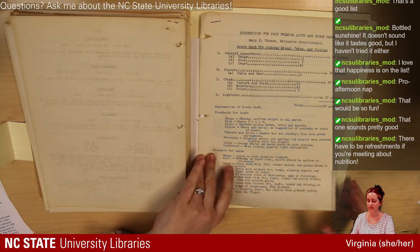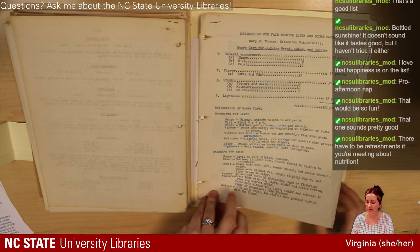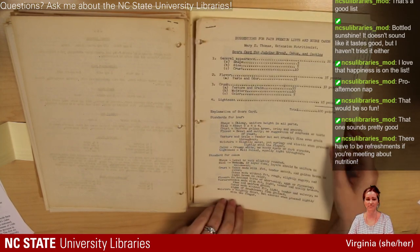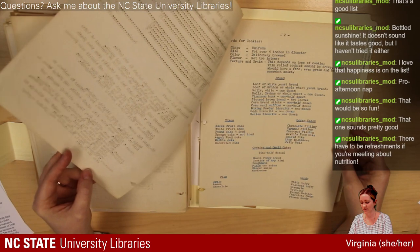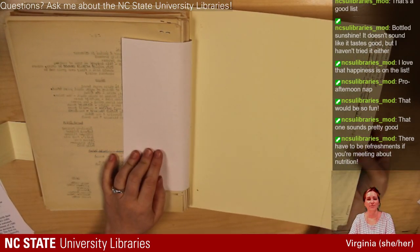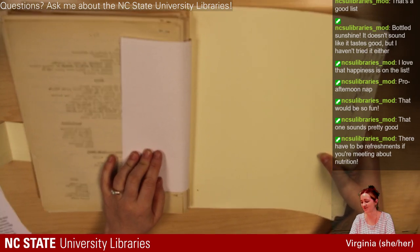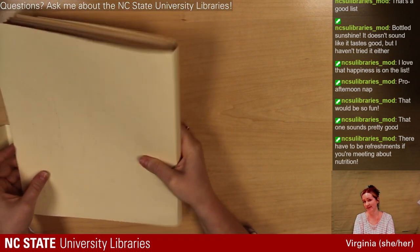So I'm going to wrap up here with our scorecard for judging breads, cakes, and cookies: appearance, flavor, crumb, lightness. I wonder how someone from the British baking competition would stand up to this — if they would agree or disagree with some of the recipes and rubric for judging. Thank you for hanging out with me and reading a lot of stuff about food and nutrition from the 1930s from our Cooperative Extension home demonstration records. This is stuff I'm really excited about and I hope some of you out there might find this interesting.